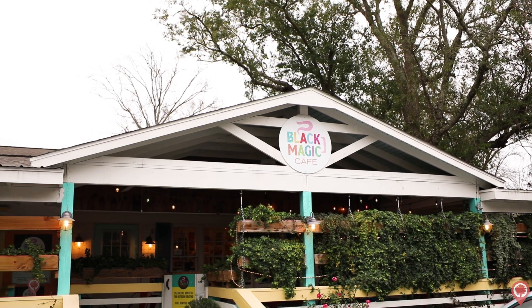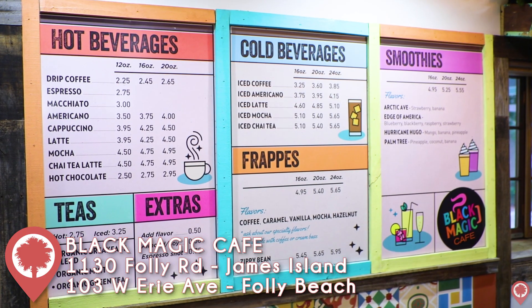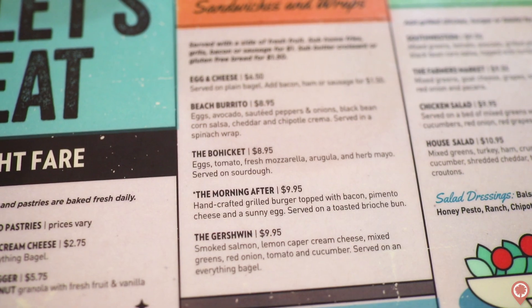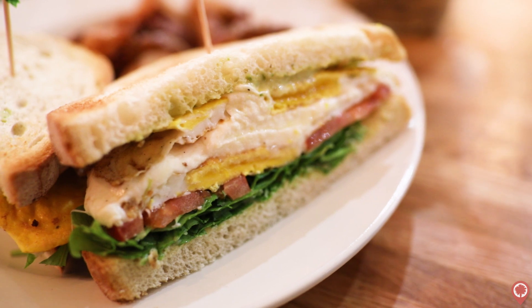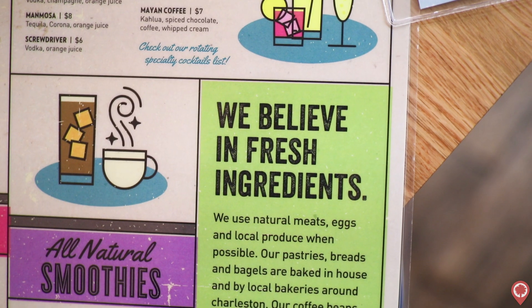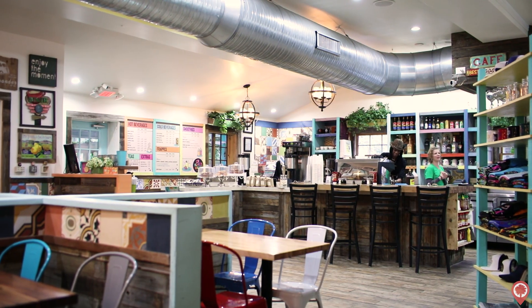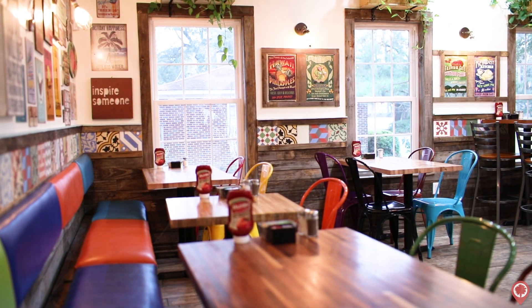Last on our list, we have Black Magic Cafe, currently located on James Island and Folly Beach. This coffee shop is also the home to some amazing breakfast and lunch meals, with the Bo Hicket being a local favorite. No matter where you're staying, it's definitely worth a trip to the Black Magic Cafe. Also, keep an eye out for their next location coming soon to West Ashley.